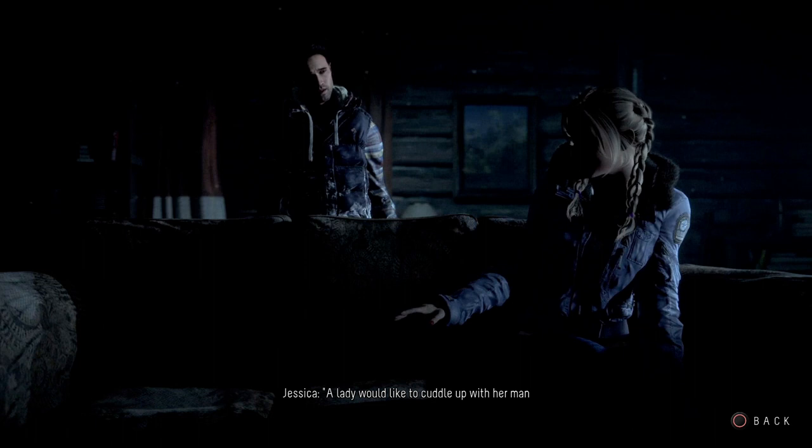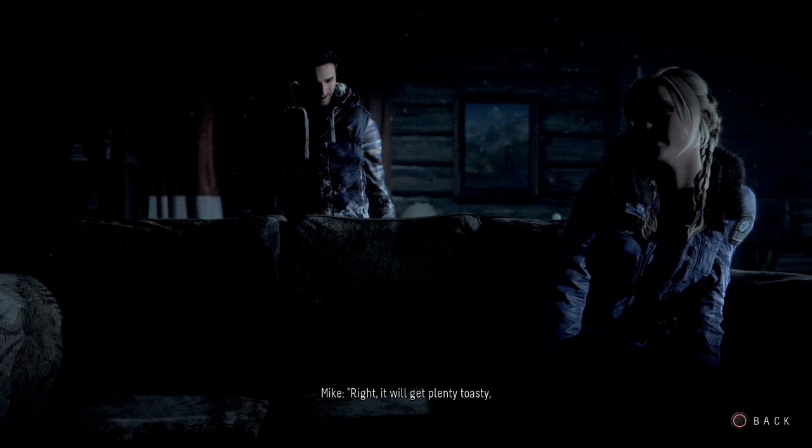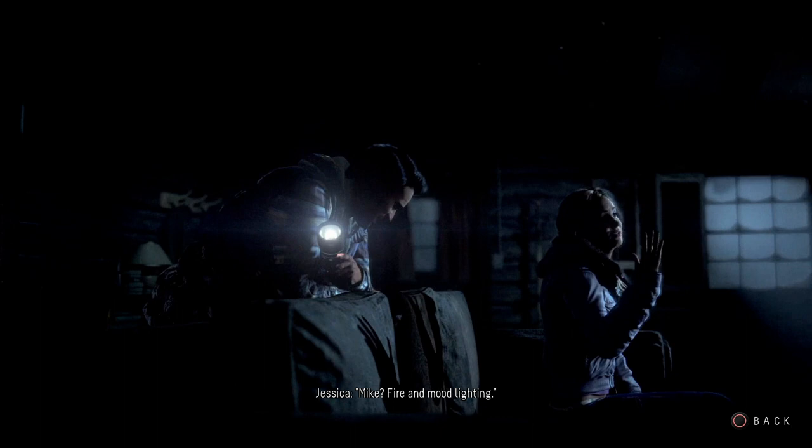Right, it'll get plenty toasty once we're rubbing up against each other. Mike? Yeah. Fire and mood lighting. Yes. Working with the lighting artists, we really brought the look and feel of the world together, and this required a thorough understanding of the visual language of teen horror.